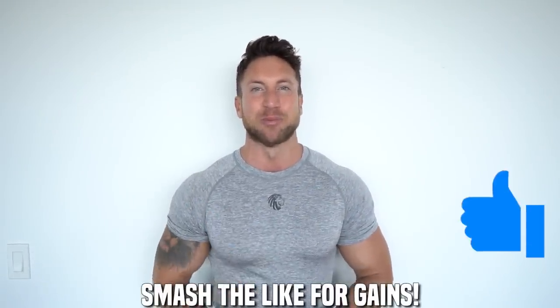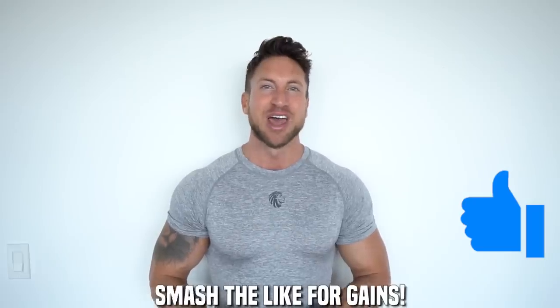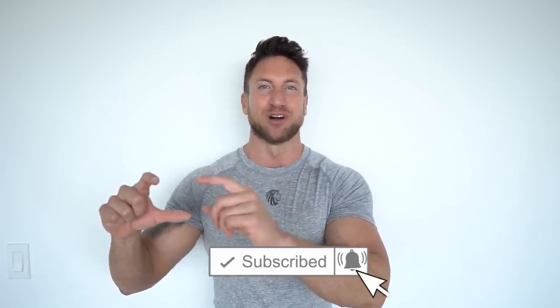Before we get into the gains, give this video a big like so more people can find this channel. Hit that subscribe button, tap that notification bell so you don't miss out on my three videos per week, and let's get the party started.